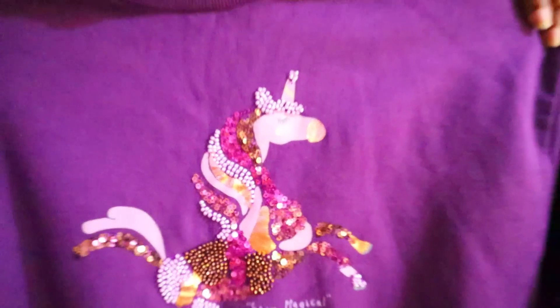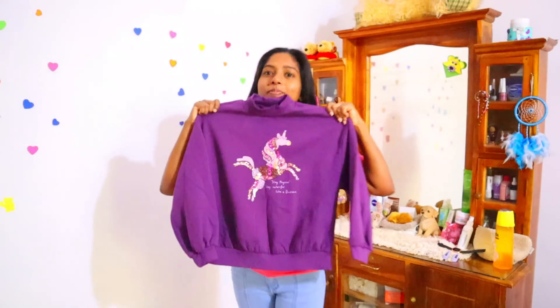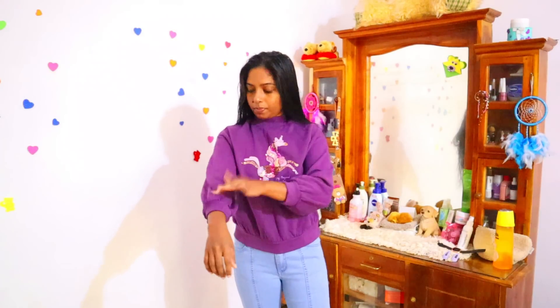Hi beautiful, welcome back to Style by Maheshi. I had a bath so my hair looks wet. Today is a rainy day and because of that I'm wearing this sweater. I think this will go with the denim.